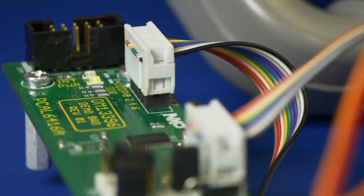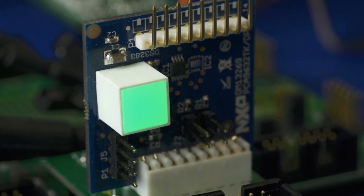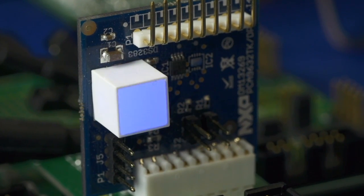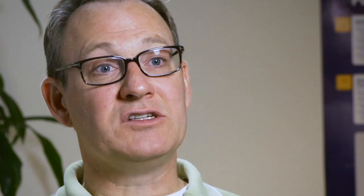NXP sets itself apart because of the history we have with I2C. Because most microcontrollers pretty much now have an I2C port or multiple I2C ports, if you need to add some additional devices, it's very easy to add the I2C devices, write your code in your microcontroller, and provide that functionality that's needed on whatever you're building.